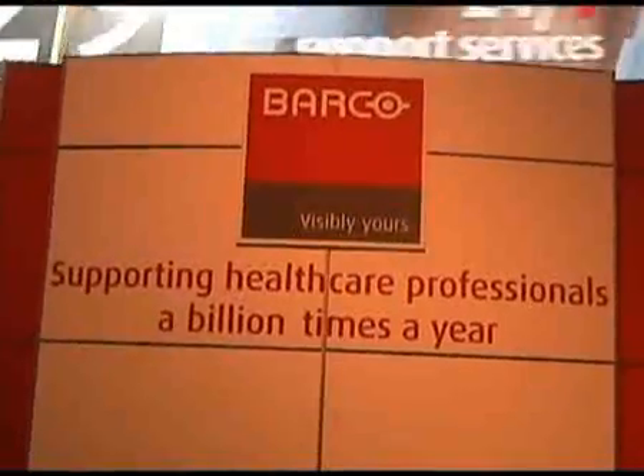We're here at RSNA 2009, and my name is Mike Sklar, the Vice President of Medical Imaging for North America for Barco Medical. The Barco group is proud to announce at this meeting the acquisition of the FEMI division, the FEMI medical display division of Philips Medical. We're very excited to have their complete display product line added to our product line, and look forward to some great things for 2010 and beyond.